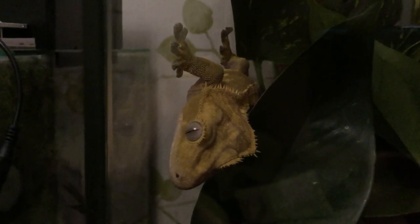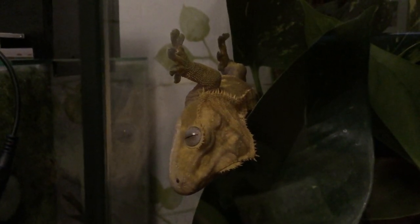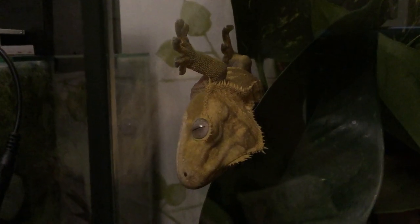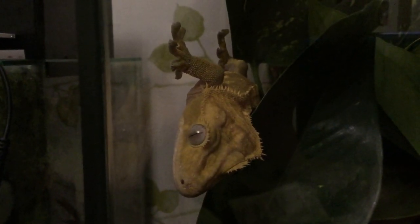Crested geckos are crepuscular, which means that they are most active at dawn and dusk. There is some outdated information telling you that they are nocturnal — meaning awake only at night — but this really isn't true, and this is actually very important for how we're meant to keep them.